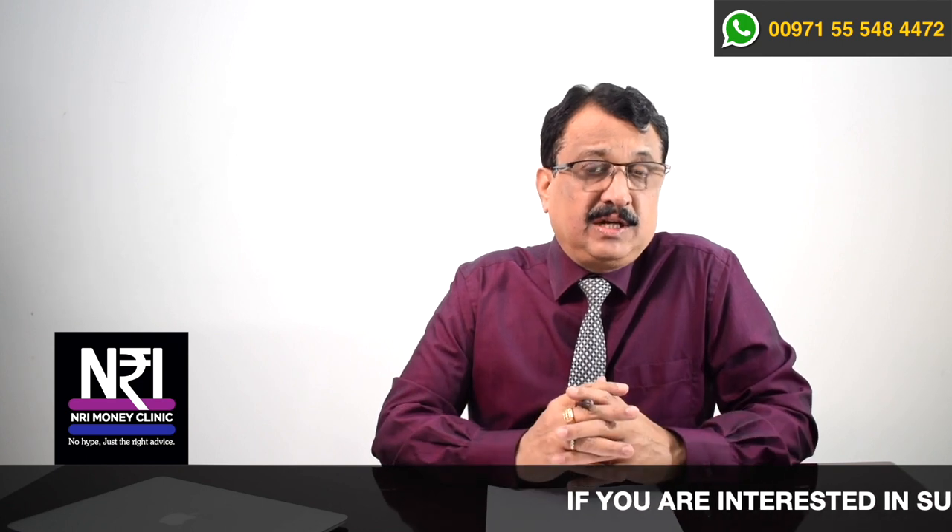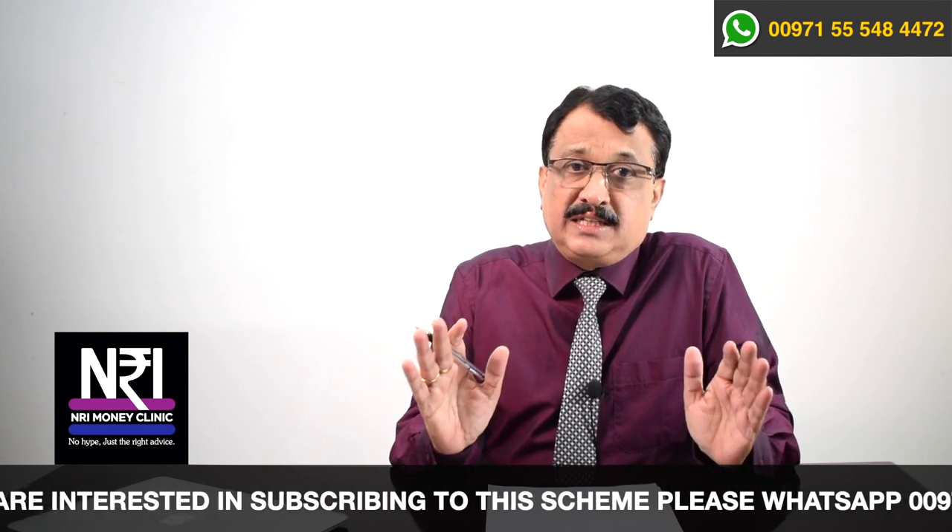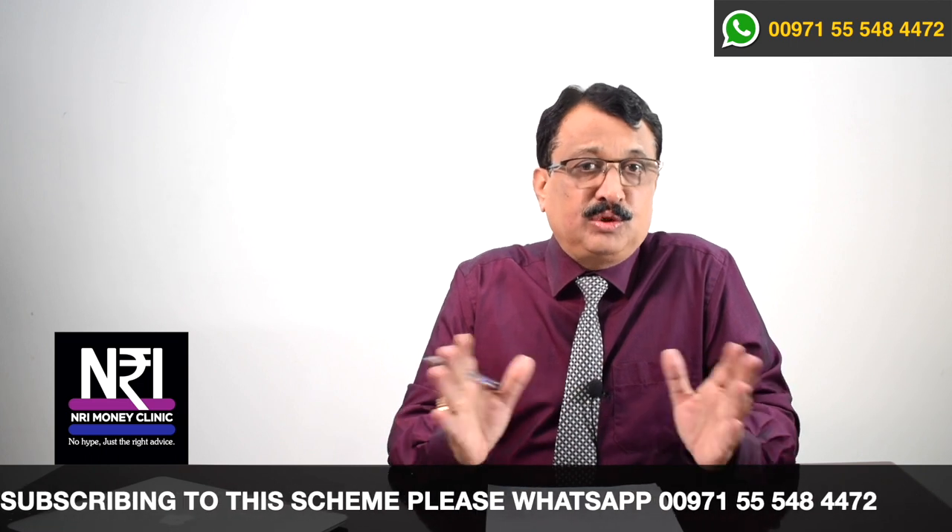Most government schemes in India are not available for NRIs, but HDFC Sanchai Plus plan is available for NRIs. If you are an NRI living in any part of the world, you can subscribe as you wish. As a financial planner, I am not attracted to a product just because of the returns it can generate — I get attracted to a product because it can solve problems of people and the investing community. Let's look at what kinds of solutions Sanchai Plus can give to the problems faced by investors.